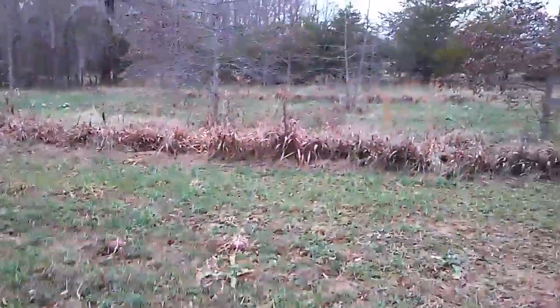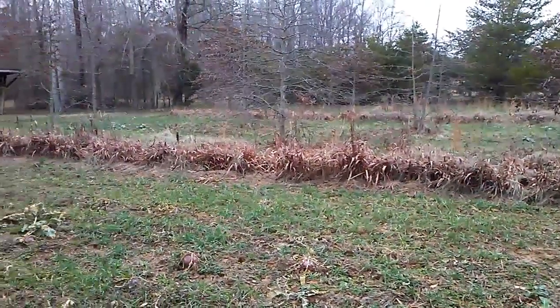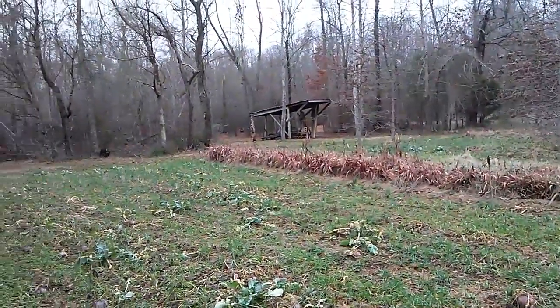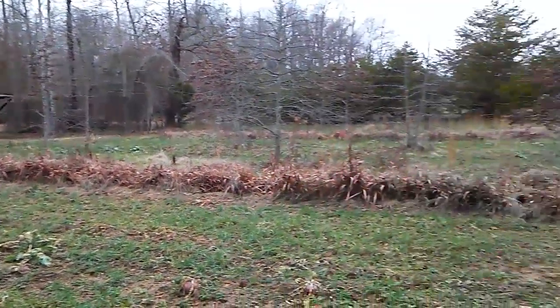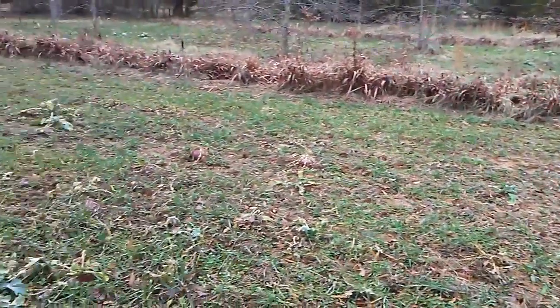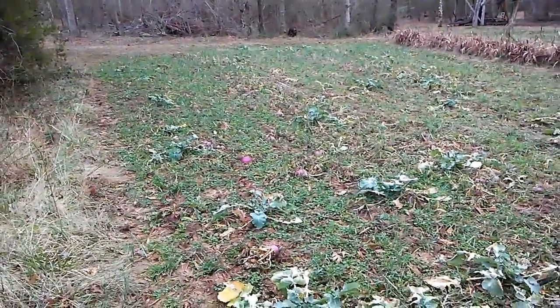Just on the other side of that is a co-op seed blend as well — millet and milo. And they have already cleaned the tops up out of it, it is gone. This is just a little small food plot, maybe 50 by 100, and the deer are hammering it right there.